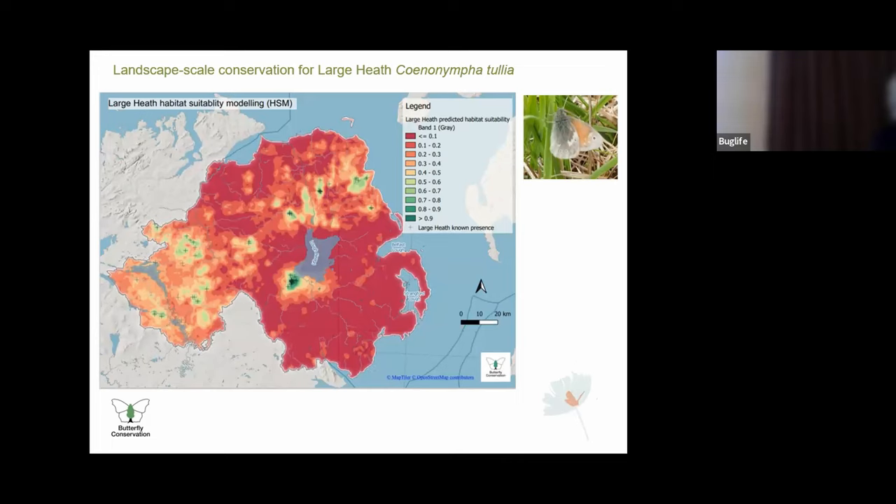Large Heath is one of Butterfly Conservation's UK priority butterfly species. We know that peatland habitat where it occurs is threatened, while the species is also data deficient. We want to change that through increasing monitoring through single species transects and either supporting or delivering peatland conservation program work. We're developing habitat suitability models and hope to partner in peatland restoration work through the Peace Plus 5.1 program. Large Heath is a positive indicator species of a healthy peatland, so it can help monitor successful restoration projects, which will benefit other taxa as well.